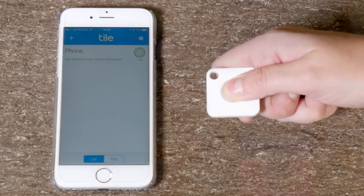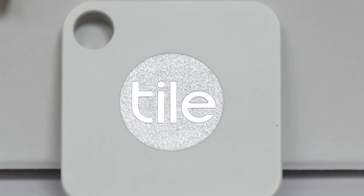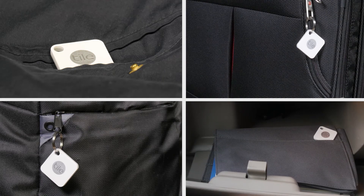If you lose your phone, simply press the button on your Tilemate and your phone will ring, even if it's on silent. Other great uses for the Tile are attaching it to coats, school bags, vehicles, or even your luggage to give you peace of mind.